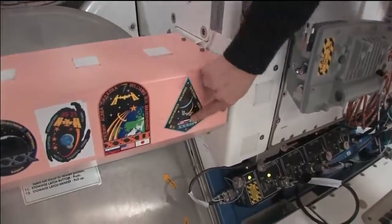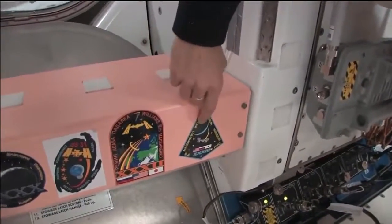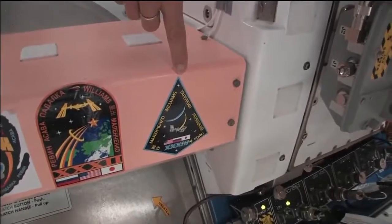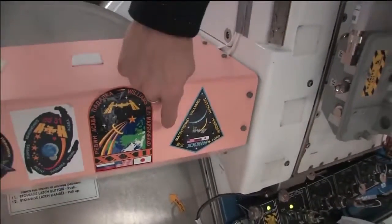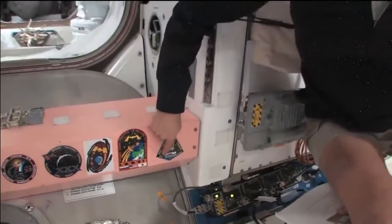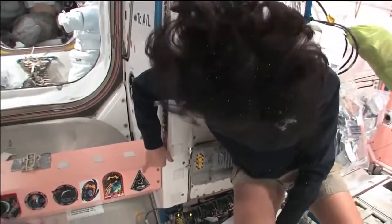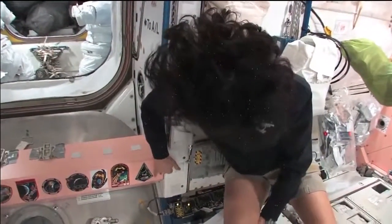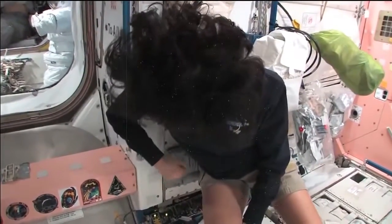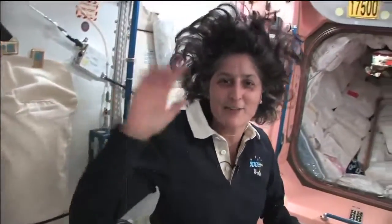One thing we need to show you is our patches. While we've been up here we've been Expedition 32 first, and then most recently Expedition 33. There's all the crew members up here with us: myself, Yuri Malenchenko, Aki Hoshide, Yevgeny Tarelkin, Oleg Novitsky, and Kevin Ford who just took over as commander of the space station. He's behind the camera right now. We're going into the Russian segment — and you don't need a passport either.